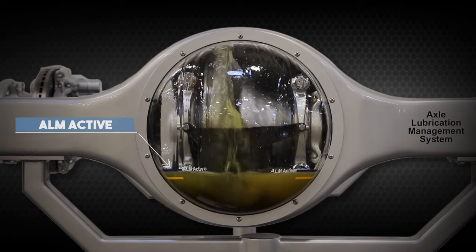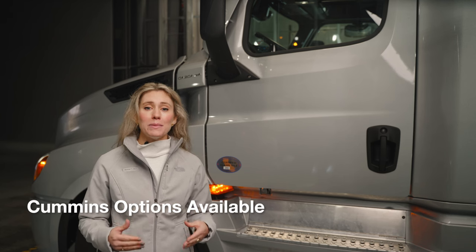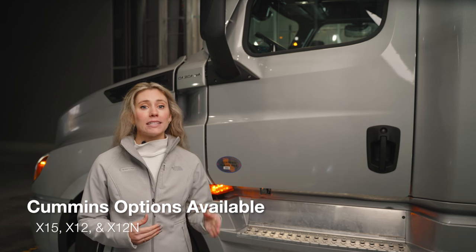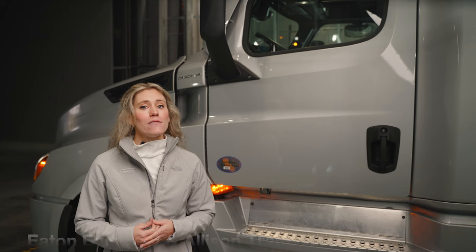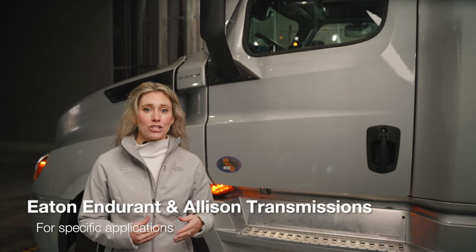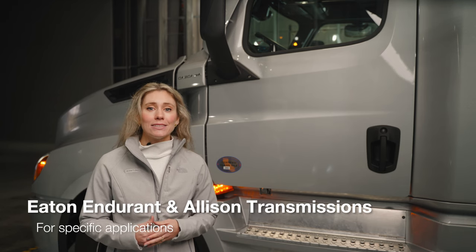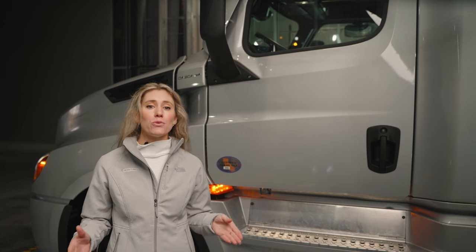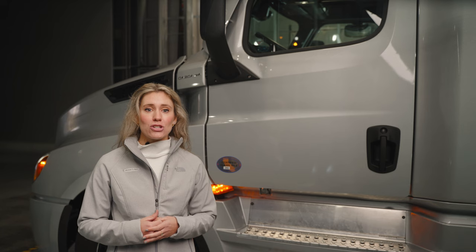For customers interested in Cummins engines, we offer the X15, X12, and X12N for natural gas. For specific applications and engines, the Eaton Endurant and Allison transmissions are offered. Please see other walkaround videos for more information on the eCascadia.